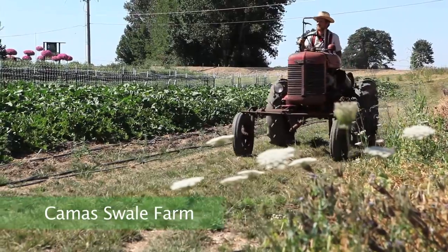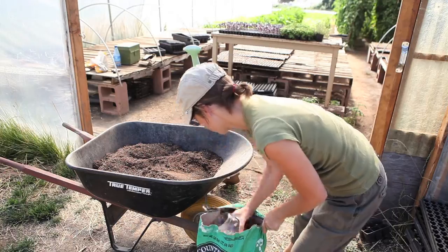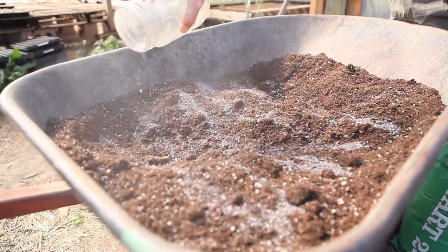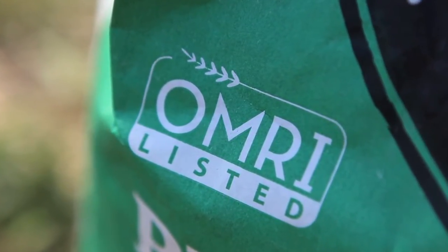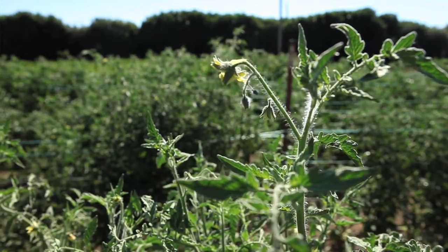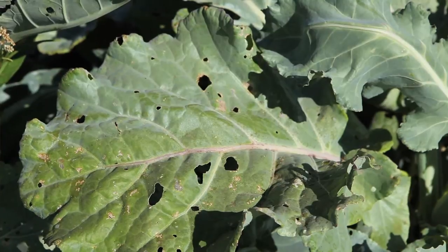It may seem like a simple thing, but when you're a farmer out here, knowing what inputs to use to provide your crops with the best nutrition and opportunity to thrive — inputs are critical. Farmers not only need to plan for crop health and nutrition, but they need to be able to adjust to unexpected crop issues that may come up, things like pests and disease and unforeseen issues.